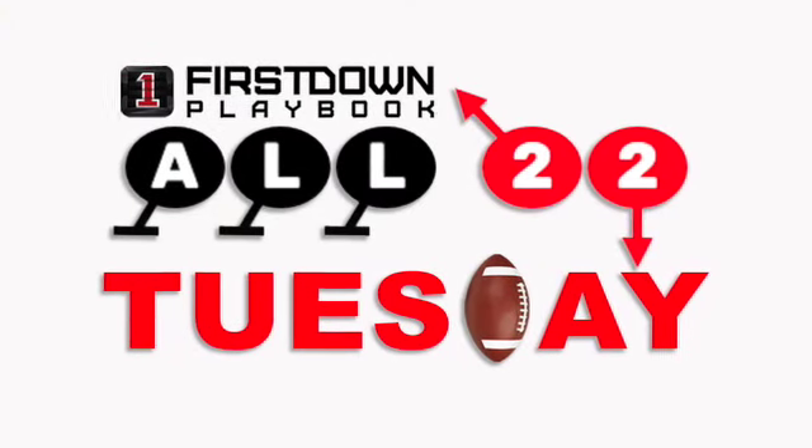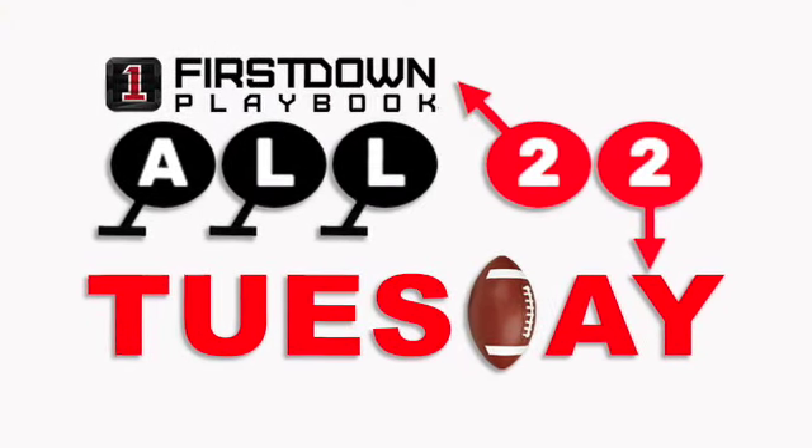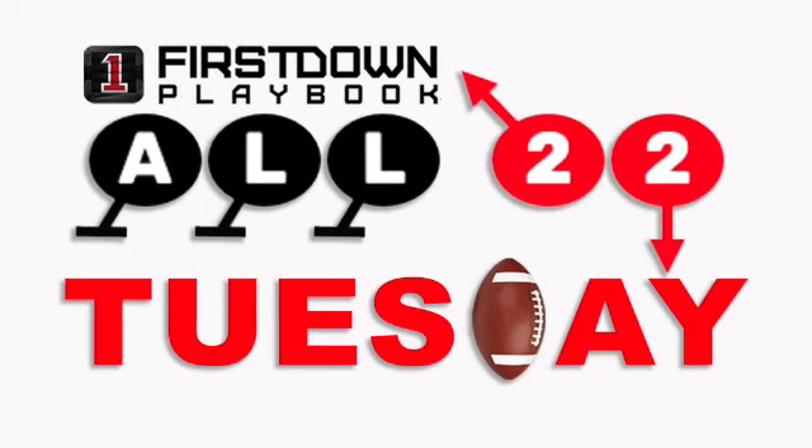Be sure to join us each week throughout the NFL season for All-22 Tuesday. All-22 Tuesday is brought to you by First Down Playbook, the number one football playbook tool for coaches at all levels of football. Edit any of our 35,000 plays or draw your own from scratch. All plays come with detailed coaching points and player assignments for every position.